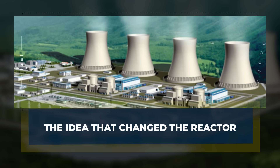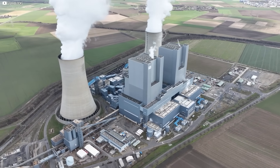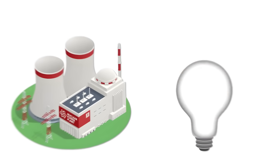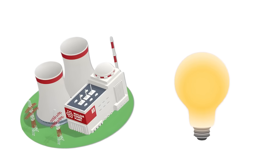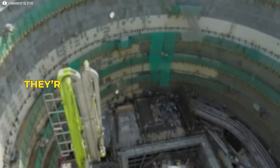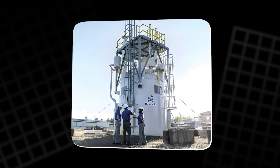The idea that changed the reactor. For decades, nuclear power meant one thing: massive facilities with mile-wide exclusion zones, decades-long construction, and billion-dollar price tags. But that model is breaking. The demand for constant carbon-free electricity is rising faster than we can build. That's where small modular reactors, or SMRs, change the game. They're not just shrunken versions of traditional plants — they're reimagined from the ground up, built in factories instead of on-site. SMRs promise consistency, safety, and scalability.